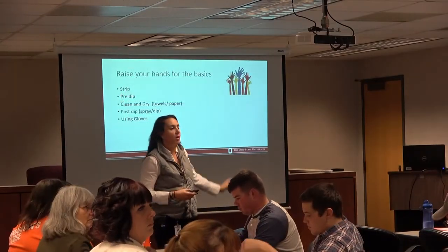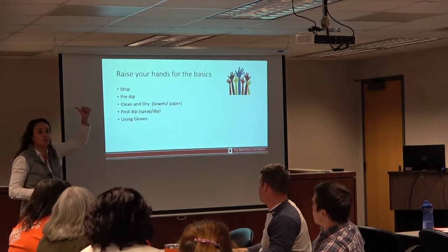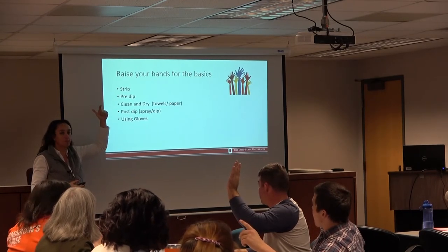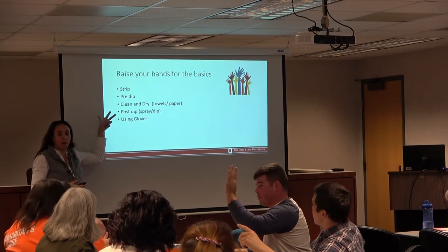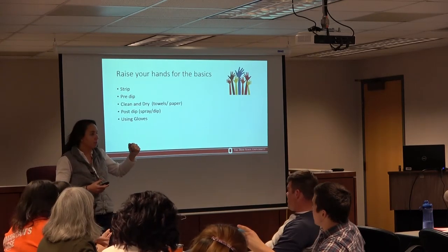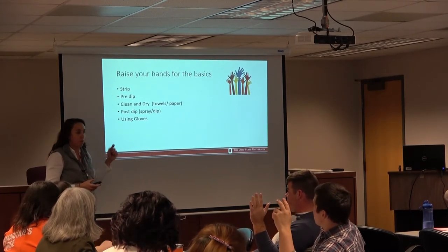Raise your hands if you guys do this — like strip. How many of you do the strip? Pre-dip, clean and dry towels — could be towels or paper — post-dip, use of gloves.